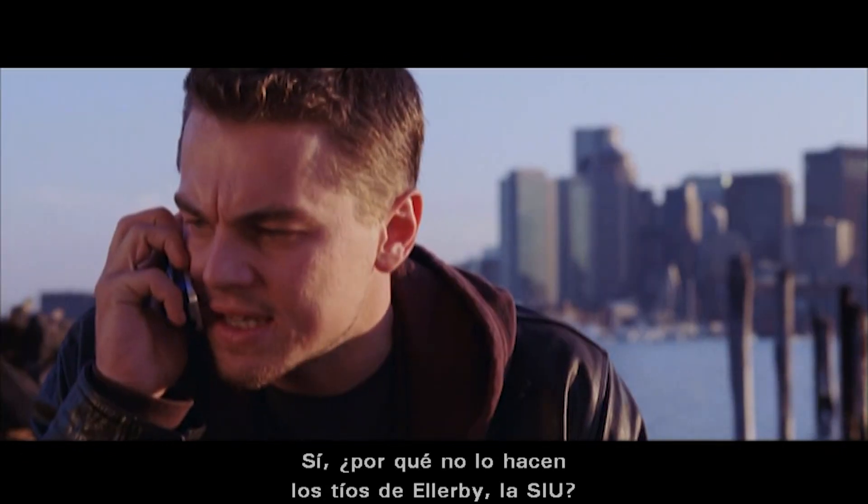Yeah, why can't Ellaby's guys — S-I-U? No, no, they can't. They are compromised.